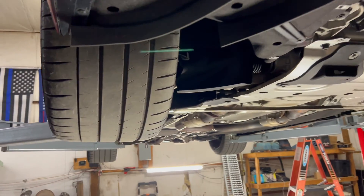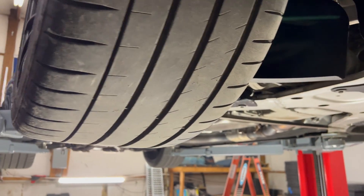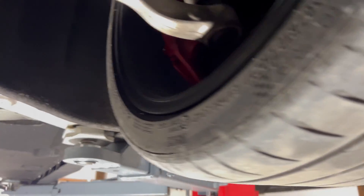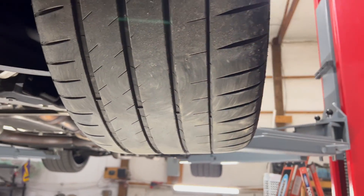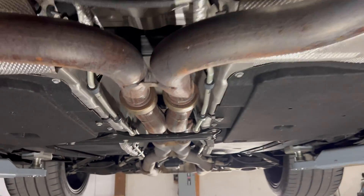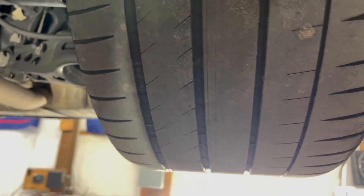One more note — these Michelin PS4s have 13,000 miles on them. I've been pretty hard on them, but look at that: even tire wear all the way across the car, with the occasional nice burnout. Really even wear — that's a great result from a really long track day. There's plenty of tread left if I wanted to keep tracking these tires.